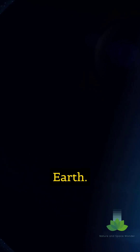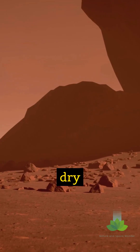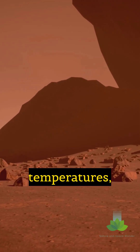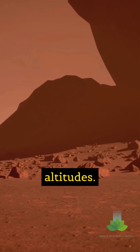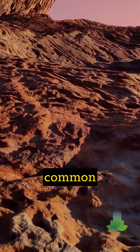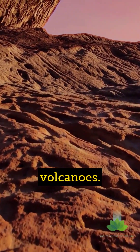These aren't quite like the fluffy water clouds we see on Earth. Martian clouds are primarily composed of carbon dioxide ice, also known as dry ice. This is due to Mars' extremely cold temperatures, especially at high altitudes. Water ice clouds do exist, but they are less common and form under specific conditions, often near the poles or volcanoes.